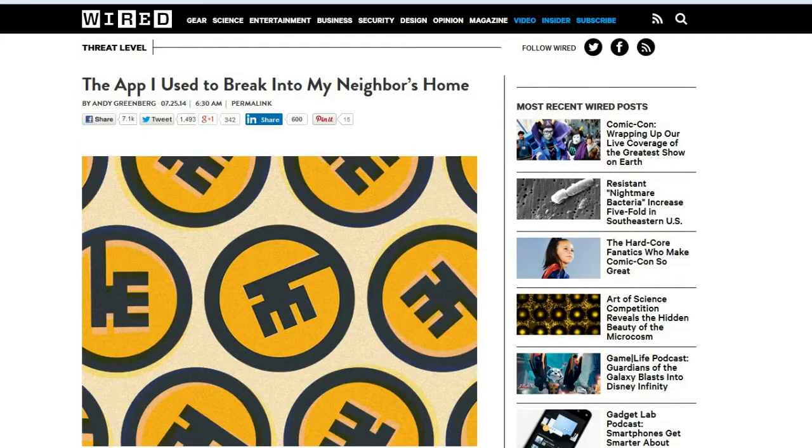Welcome to this week's TDD Weekly Report for the week ending July 26, 2014. This first one is from Wired.com, entitled 'The App I Use to Break Into My Neighbor's Home.'